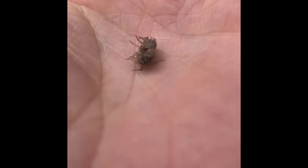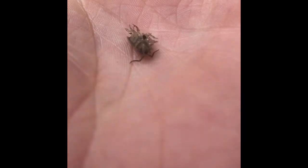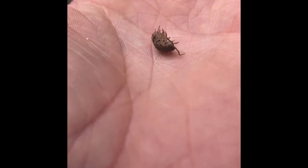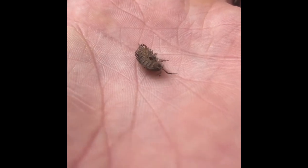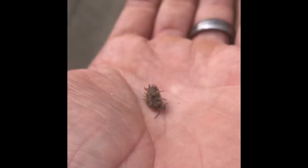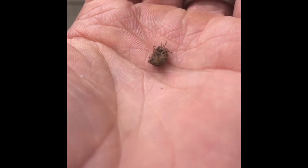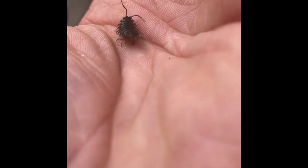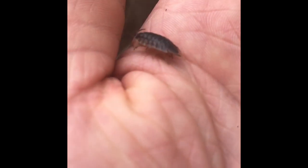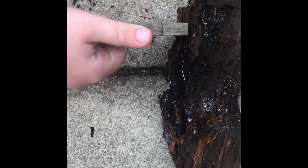So the first insect we found is the common woodlouse. Now these might seem pretty simple, pretty basic - you see them all over the place - but they're actually quite interesting because they are not technically insects. They are neighbours of the crab family, they are crustaceans. So they've got shells, as you can see here, and as they get bigger they do lose their shells.